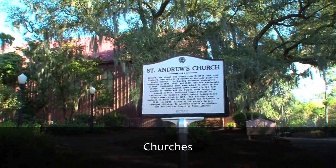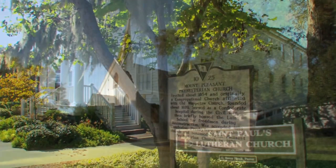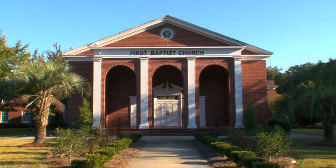Dubbed the Holy City, what Charleston community would be complete without a variety of religious options to choose from? This tight-knit community is home to several congregations of different denominations, offering its residents alternatives to traveling downtown.